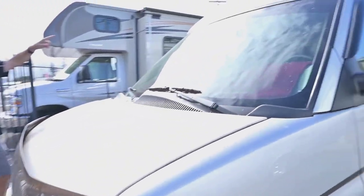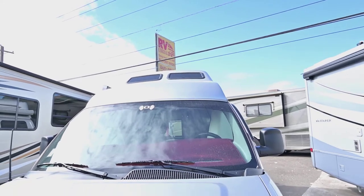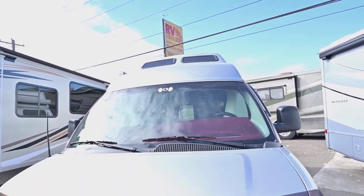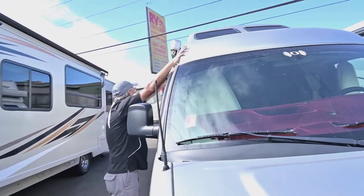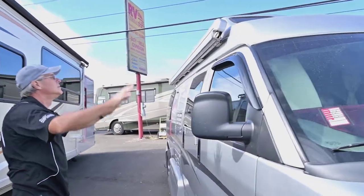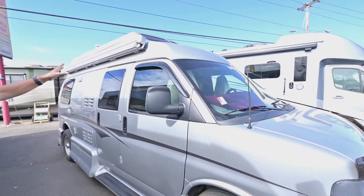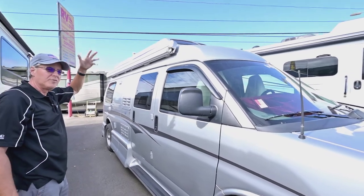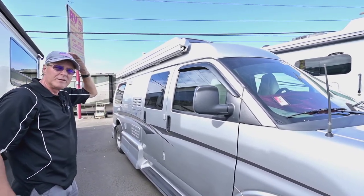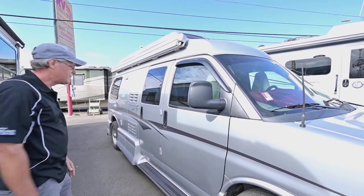There are also a couple of windows up top that we'll show you on the inside — they provide nice extra light. That fiberglass top you see up here is one piece, making it solid and custom painted. You do have extra height in there, though if you're six-foot-three you're not going to fit. Around six feet or so, you're pretty comfortable standing inside this camper van.